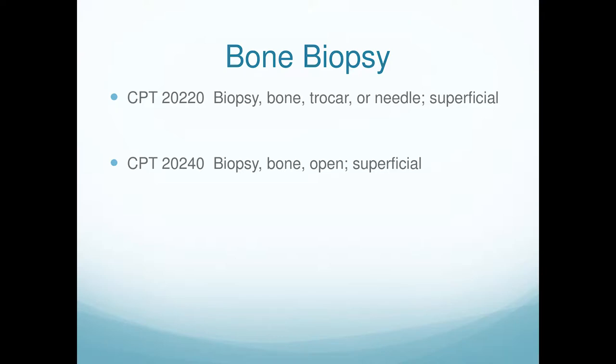For bone biopsy: a stab incision with trocar cannula bone biter is CPT 20220. If you make a full incision, reflect tissue, and cut out a piece of bone, that's considered open. Note the code says superficial — all foot bones are considered superficial by CPT. The way that was decided: if you can feel the bone itself, it's superficial; if you can't feel the bone, it's deep. So everything we do in podiatry is superficial.